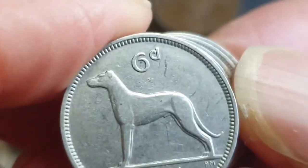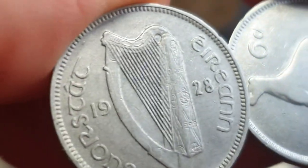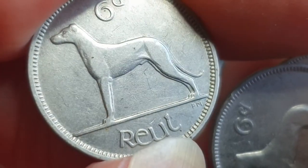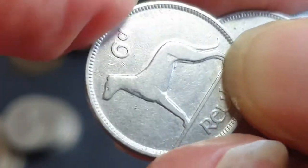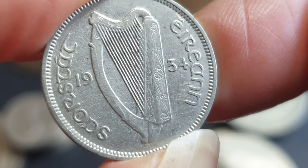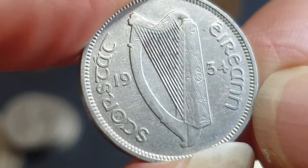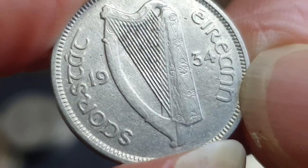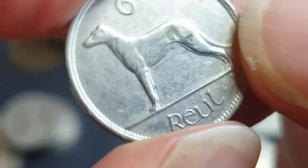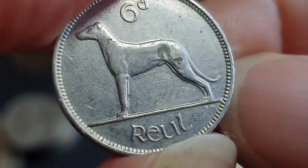Then we have the sixpence coin, which features the Irish wolfhound. The 1928 would be the most common. This coin is probably Very Fine to Extremely Fine — it has light wear on the top, but it's a nice coin. The 1934 has a mintage of 600,000, which is pretty low for this coin. The 1945 has a mintage of 400,000 — that's what you want to look for. In Very Fine condition, as a lower-mint coin, probably $5 to $10.